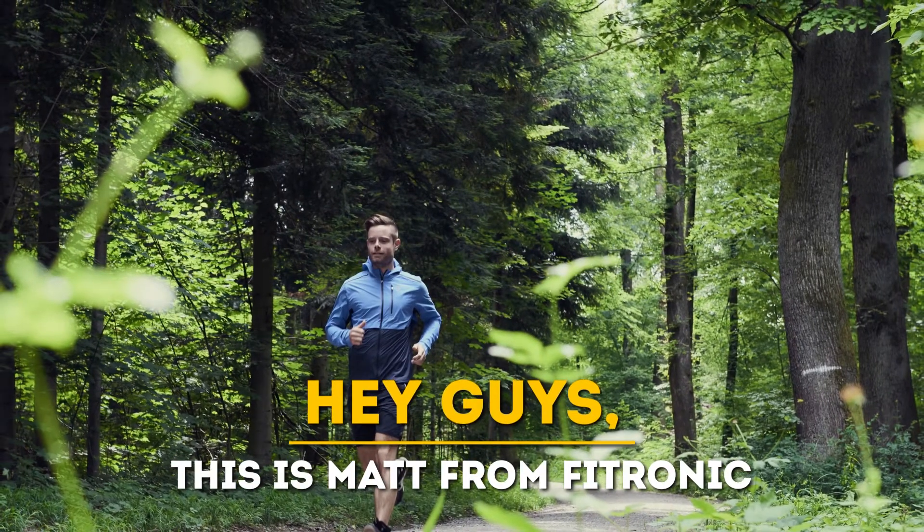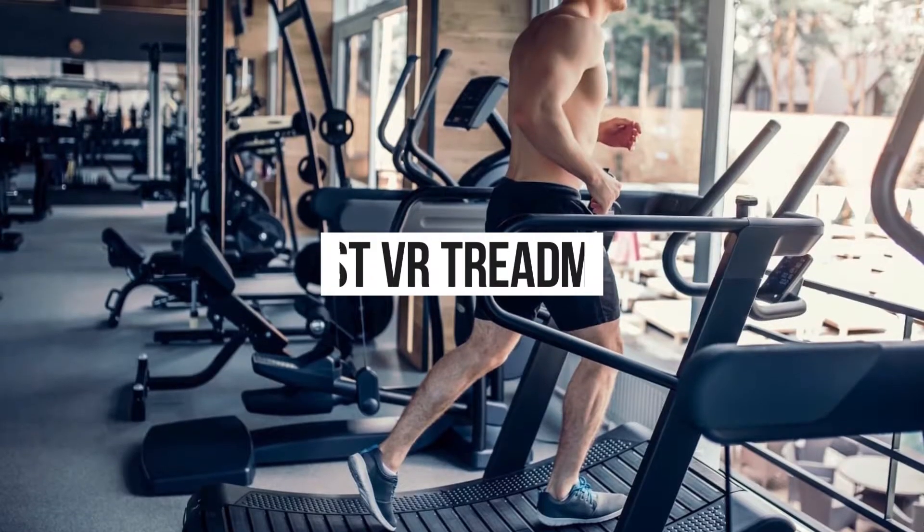Hi guys, this is Matt from FitTronic, and welcome to our video of the best VR treadmill.